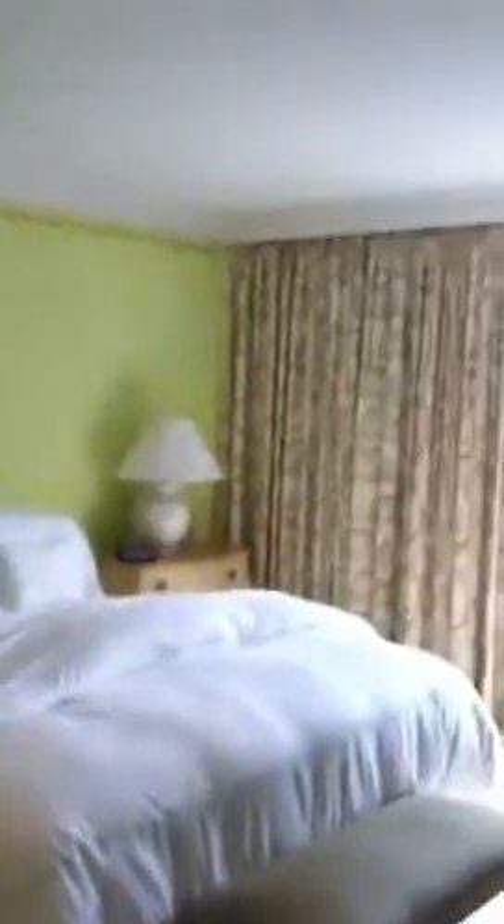And then look at your bedroom. Beautiful. Beautiful curtains. Shays. Mirror. This is a nice one. You have a balcony right here. Very, very nice.